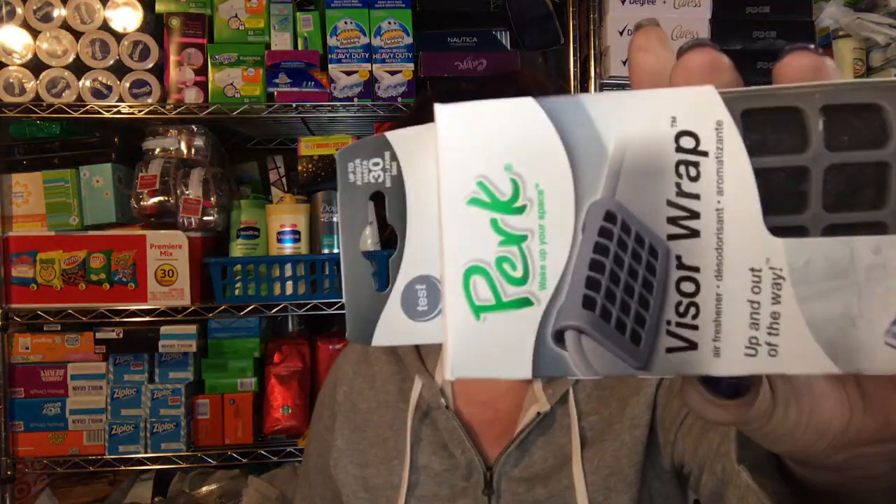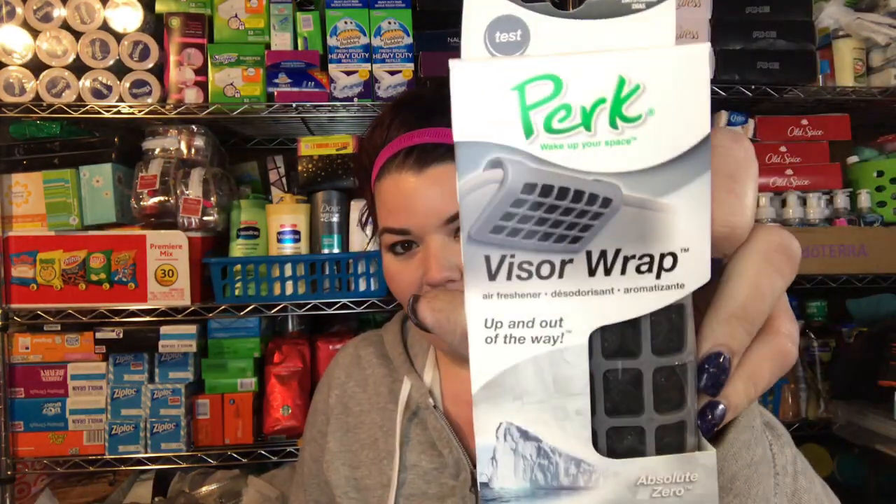I did get some duct tape, both within the same color theme. I don't know what my new obsession with duct tape is lately. I also saw a couple people haul this visor clip for your car — it basically just clips to your visor and makes it smell good. I'm excited to try that out.